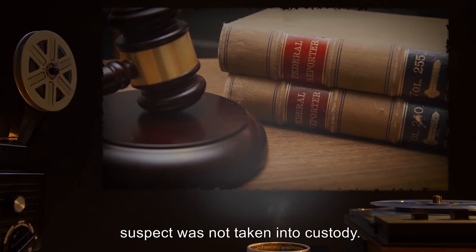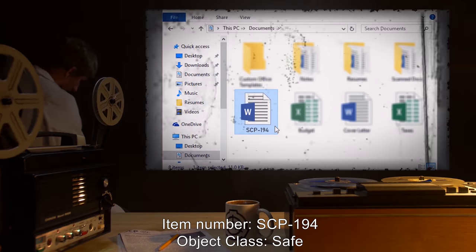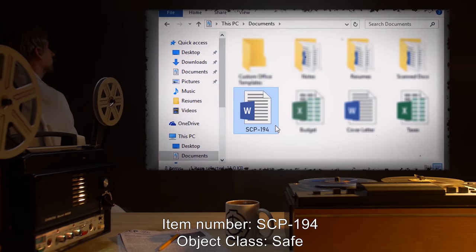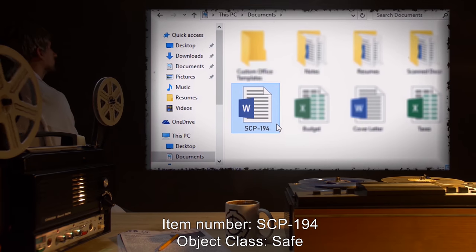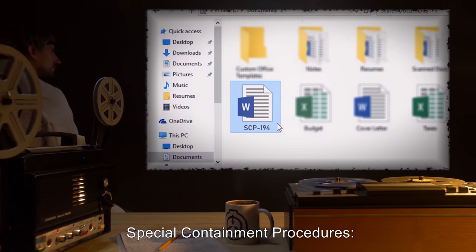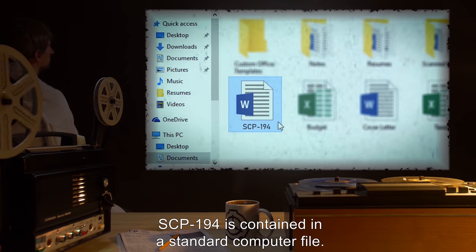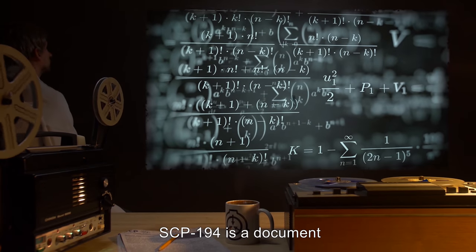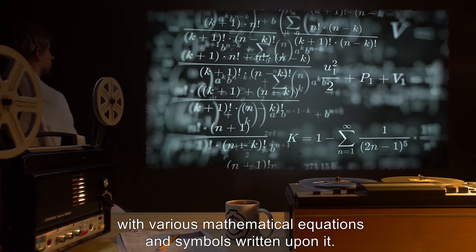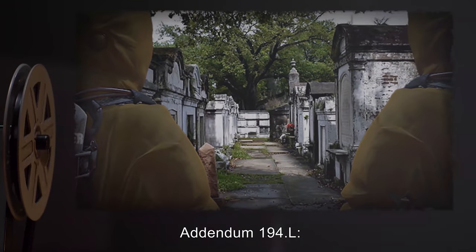Addendum 194.J — Item number: SCP-194. Object Class: Safe. Special Containment Procedures: SCP-194 is contained in a standard computer file. Description: SCP-194 is a document with various mathematical equations and symbols written upon it. Addendum 194.L.